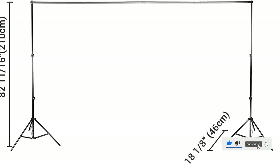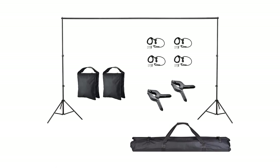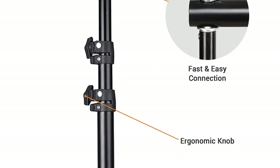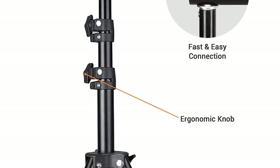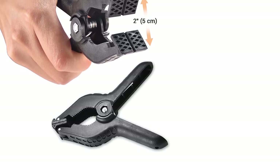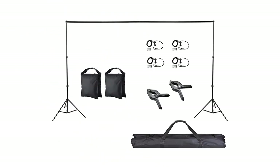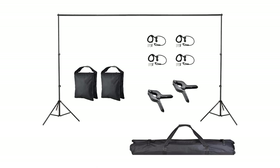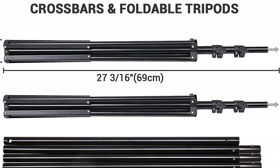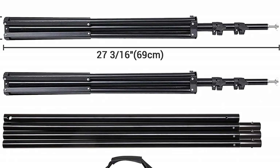The stand is also lightweight and portable, so you can take it with you wherever you go. Pros: Adjustable size. Easy to set up. Comes with two clamps and four clips. Comes with two sandbags for added stability. Can be used for studio photos, events, live streaming, classrooms, and puppet stages. Cons: Size may not be suitable for all environments. May not be suitable for heavier backdrops. Sandbags may not be adequate for added stability in windy conditions.